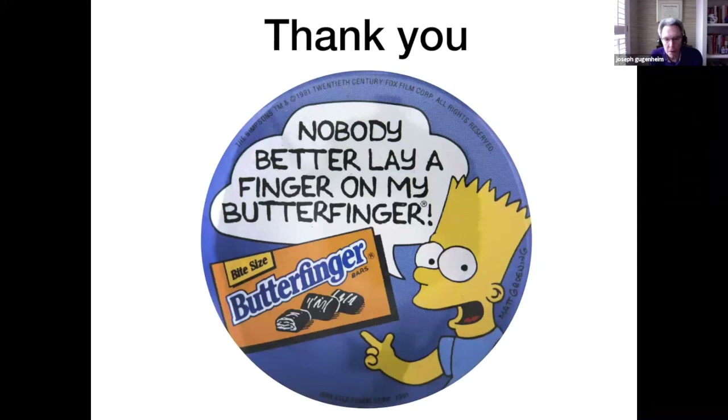So grab a candy bar in honor of National Junk Food Day, and let's get together again virtually next month. In the meantime, stay healthy and stay connected, and I look forward to next month.